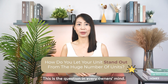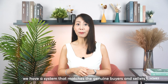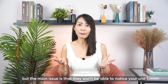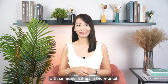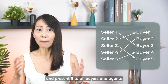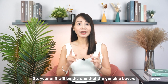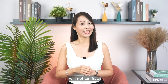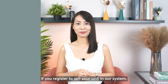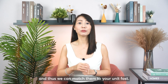This is the question in every owner's mind. Allow me to share the solution with you. In our team, we have a system that matches genuine buyers and sellers, as there are buyers out there who are looking for subsale units. But the main issue is that they won't be able to notice your unit with so many listings in the market. What we do is help you market your unit and present it to all buyers and agents who are looking for subsale units in a particular development, so your unit will be the one that genuine buyers notice first.